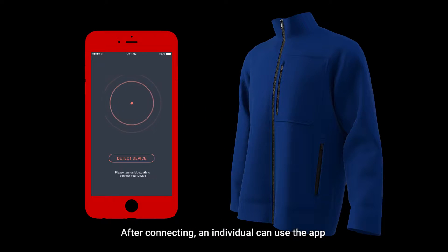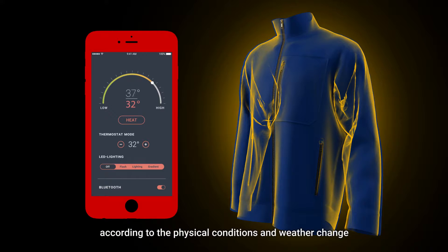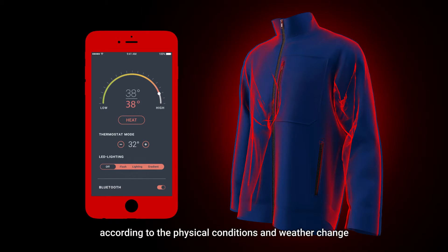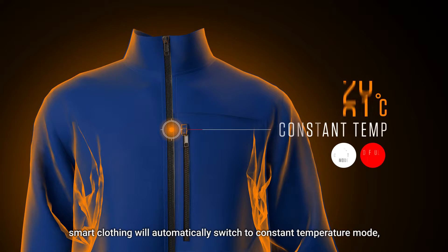After connecting, an individual can use the app to personalize setup and control temperature. It will adjust to the most comfortable temperature according to the physical conditions and weather change. When the mobile device is disconnected, smart clothing will automatically switch to default temperature mode.